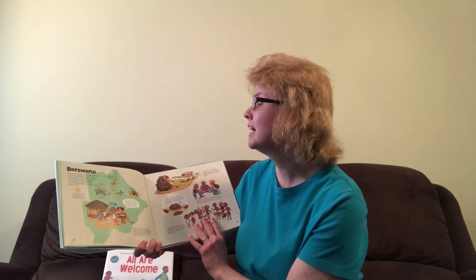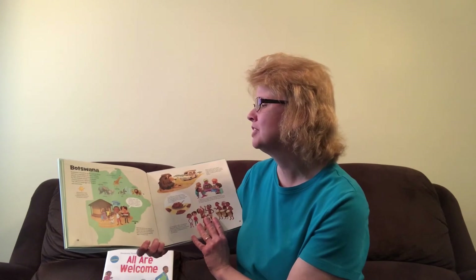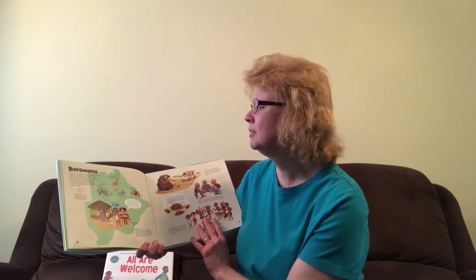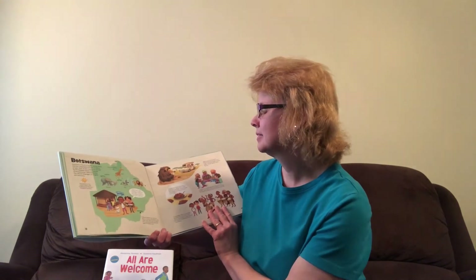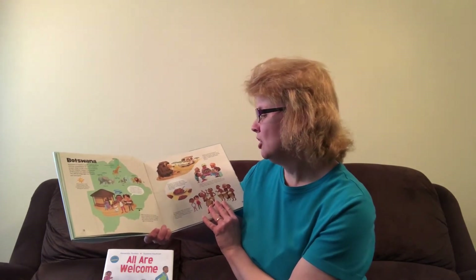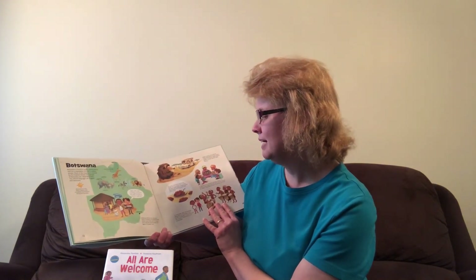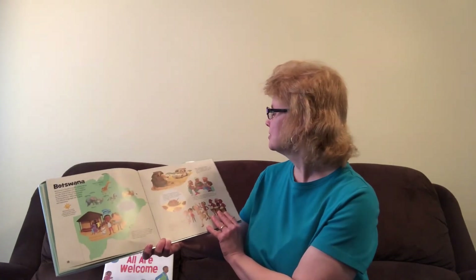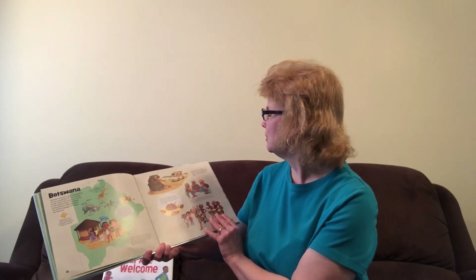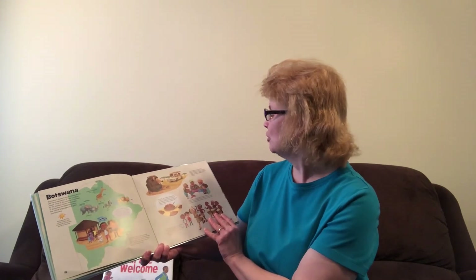Botswana is found in South Central Africa and has a population of over two million people. Most of the country is covered by the Kalahari Desert. The people of Botswana are called Batswana. The official languages are English and Setswana. Poloko lives with his mom, dad, and sister in a round hut. She showed me the chicken coop in the yard — it's Poloko's job to clean the coop and collect the eggs for his family to eat. Poloko's cousin is a tour guide at Chobe National Park. He took us on a safari to see African wildlife including giraffes, crocodiles, gazelles, hippos, and lions.